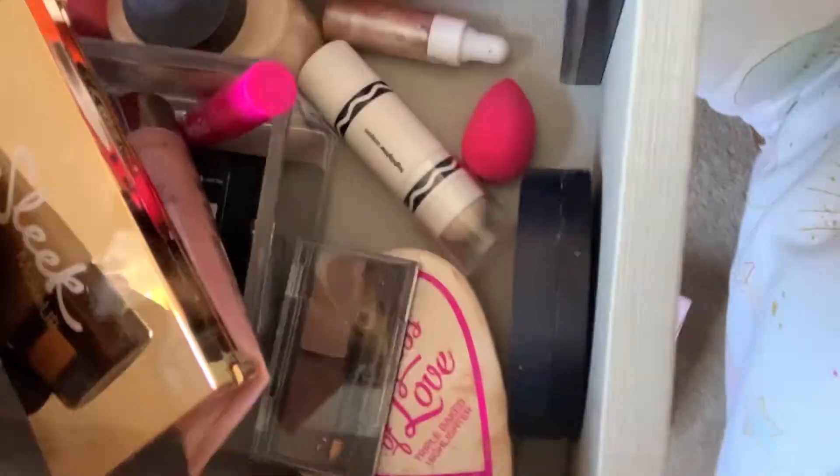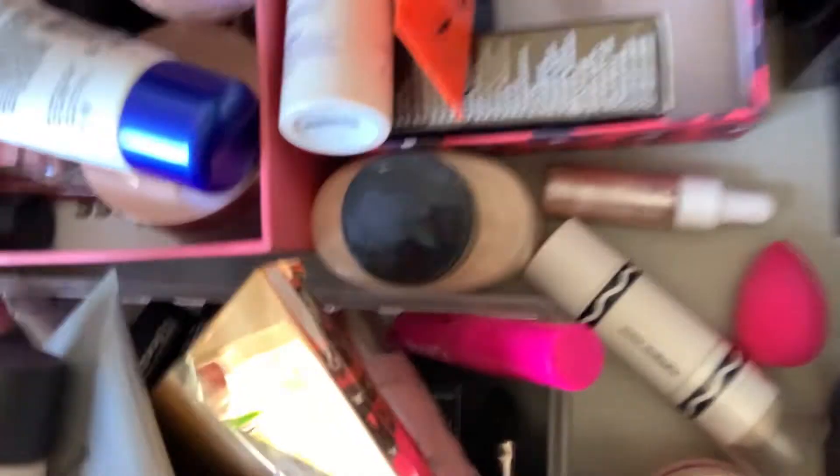I thought I would do a little makeup declutter video - I like watching them so I thought I might do one myself. I'm going to take everything out of the drawer and organize it. Here's the state of my makeup drawer - there's literally just stuff everywhere. A girl doesn't need all that makeup in quarantine. There's even more in the drawer below.